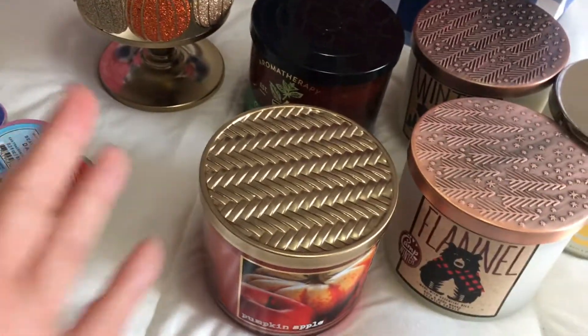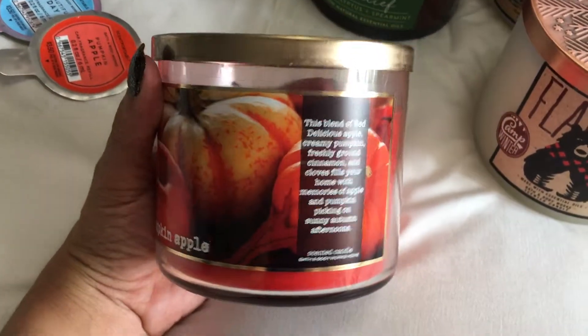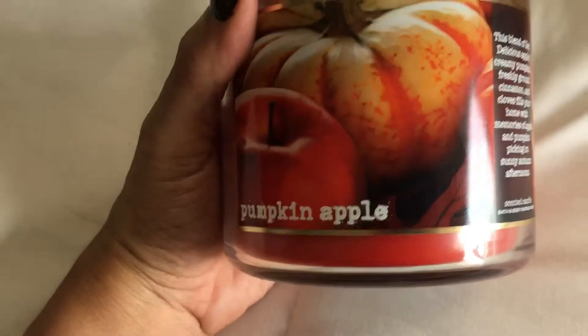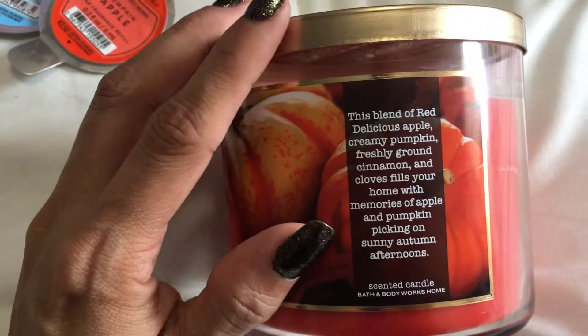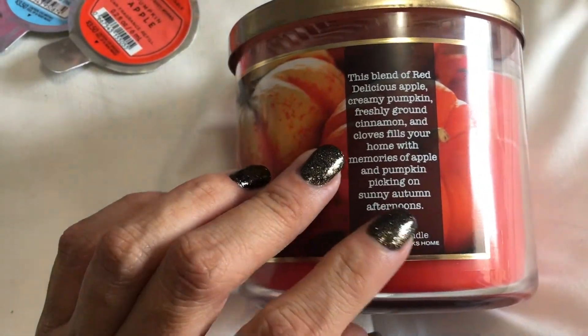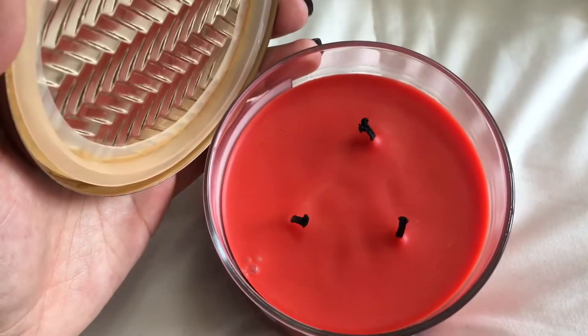They had so many scents and I usually always go back to what I usually have purchased before, but this time I went for a new one. So I got Pumpkin Apple. This is a new scent for me — I had never purchased this one before. This one is a blend of red delicious apples, creamy pumpkin, cinnamon, and cloves. Oh my goodness, it smells incredible. I already started using it!